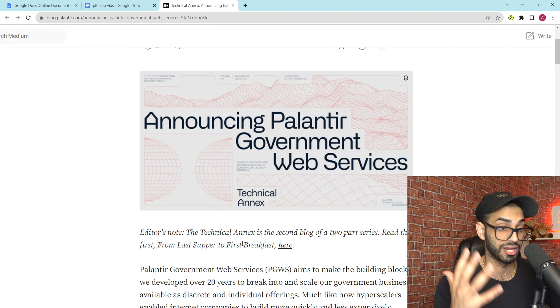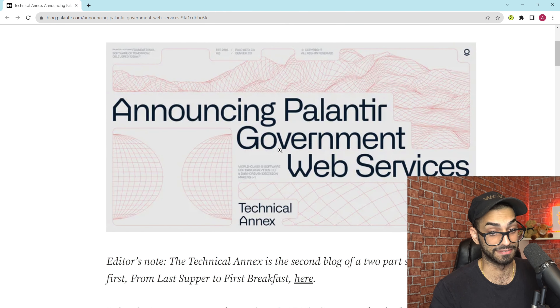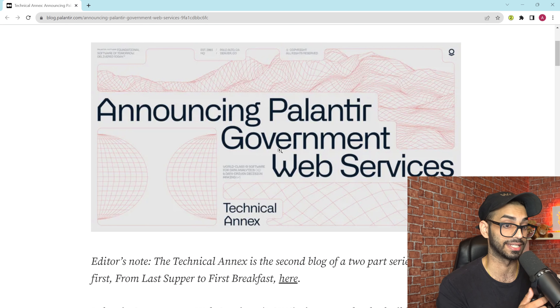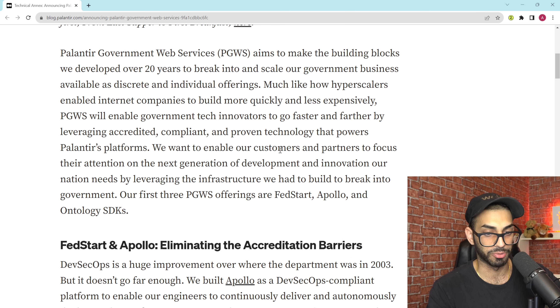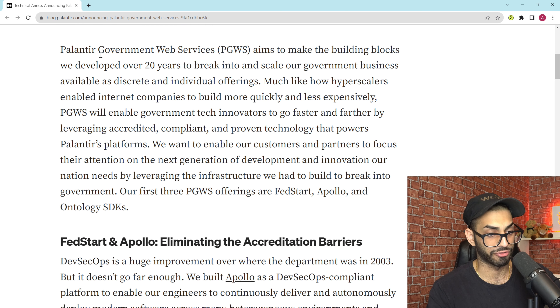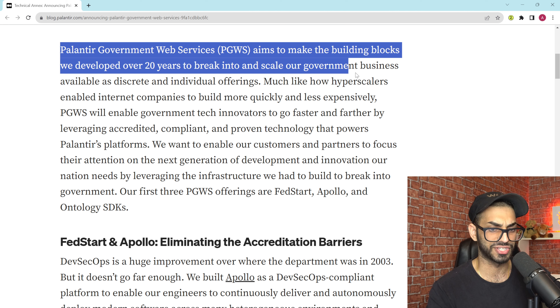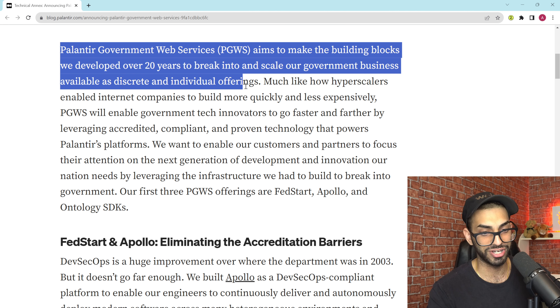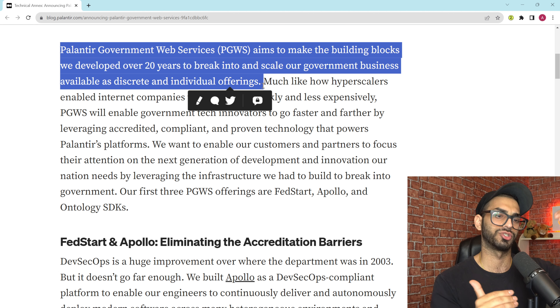This article is around the technical parts of what Palantir is trying to do in the government space. Palantir is essentially saying that the defense tech ecosystem and this government spending that's happening is theirs to take over. Palantir Government Web Services — PGWS, kind of a little play on AWS — aims to make the building blocks they developed over 20 years to break into and scale their governmental business available as discrete and individual offerings. It's a modularized version of what they've sold to the government.